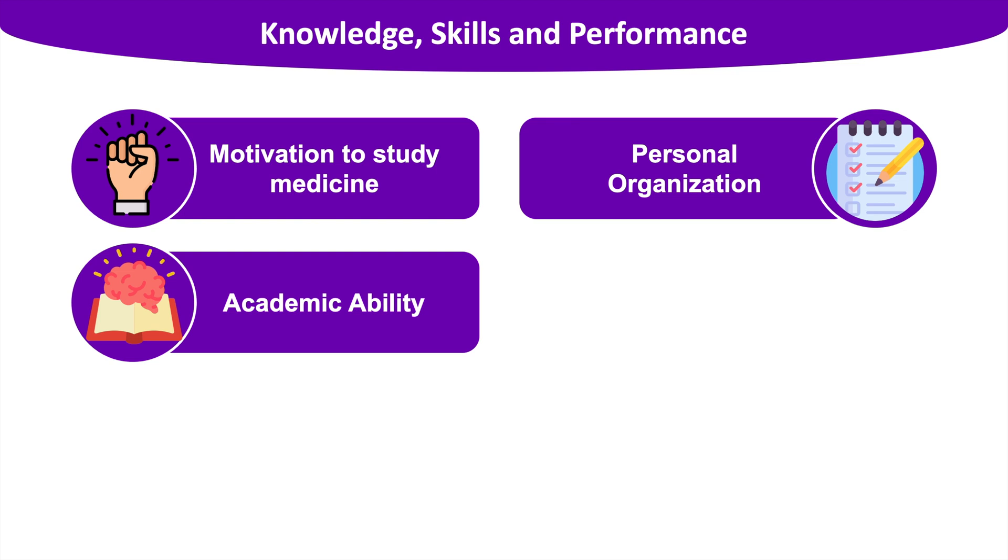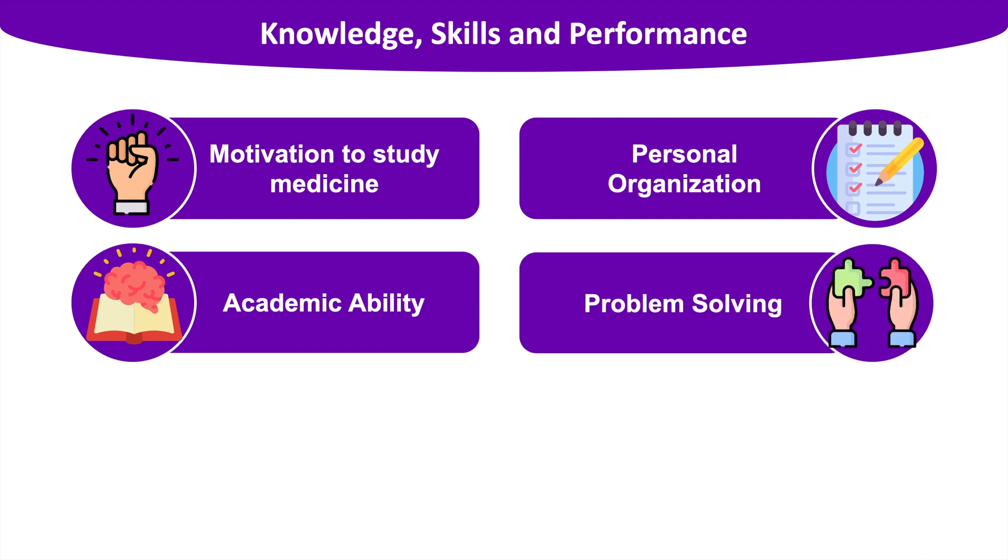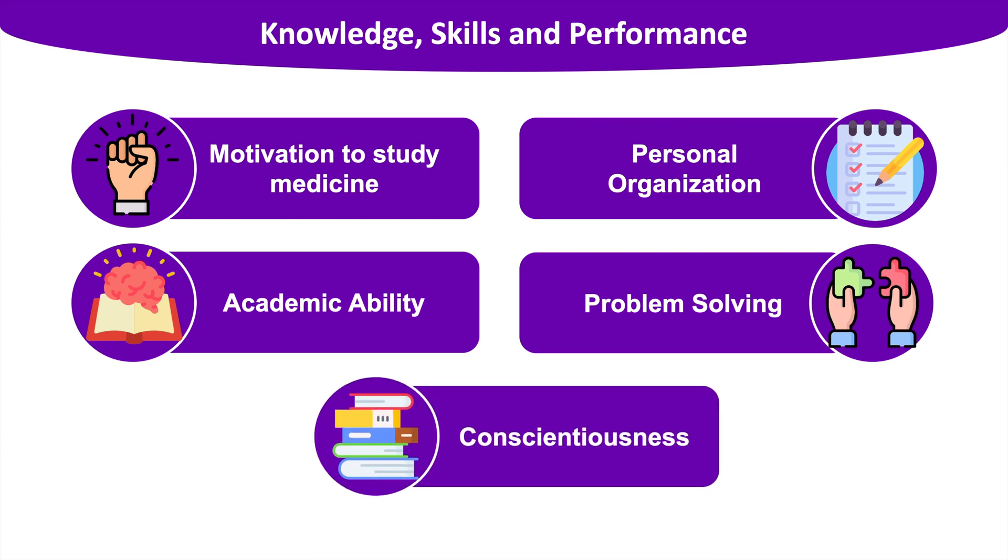Third, academic ability is a key skill med schools look for. You will cover a wide breadth and depth of topics and must keep updating your knowledge even after qualifying. Show that you are a keen learner — talking about academic endeavours outside the classroom may demonstrate your commitment to medicine. Fourth, problem solving: doctors are constantly faced with problems, whether ethical, clinical, or about prioritising tasks, so show you can calmly make decisions and solve problems. This is tested in the UCAT in the decision making and situational judgement sections. Finally, conscientiousness — the quality of wishing to do one's work thoroughly — can be demonstrated by showing long-term commitment to projects.